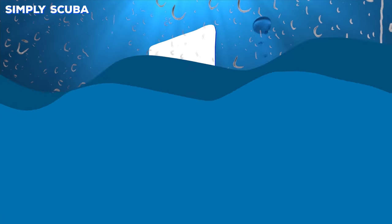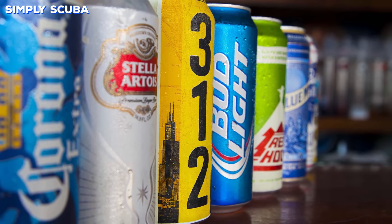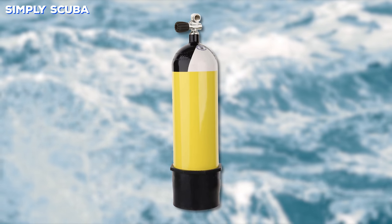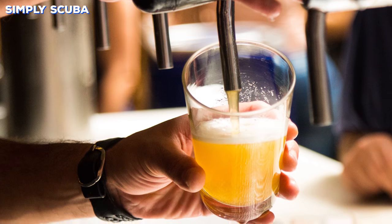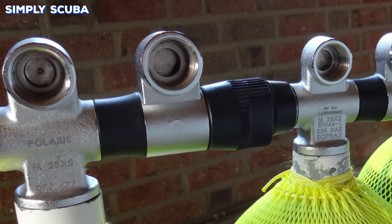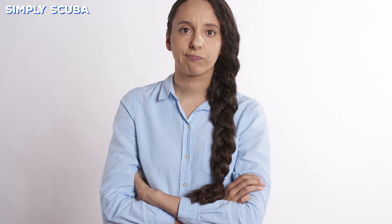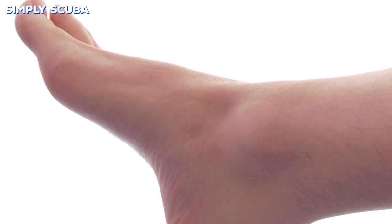Number one: leaving your cylinder stood upright. All around the world this is an automatic beer fine — if your instructor sees your cylinder standing up by itself, you owe them a drink. A cylinder upright by itself is easy to knock over and incredibly heavy, so if it falls over it's going to break whatever it lands on, usually your foot or someone else's regulator.